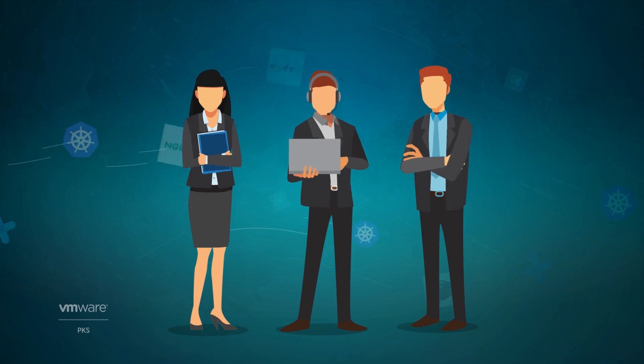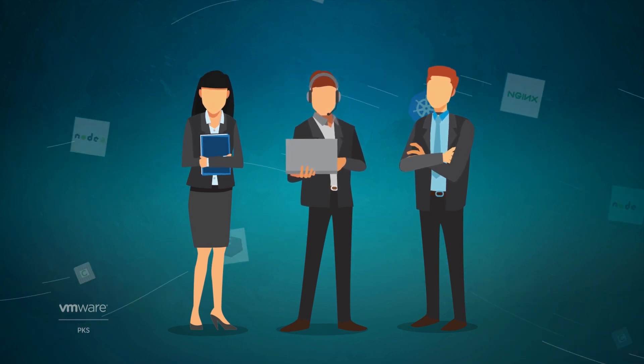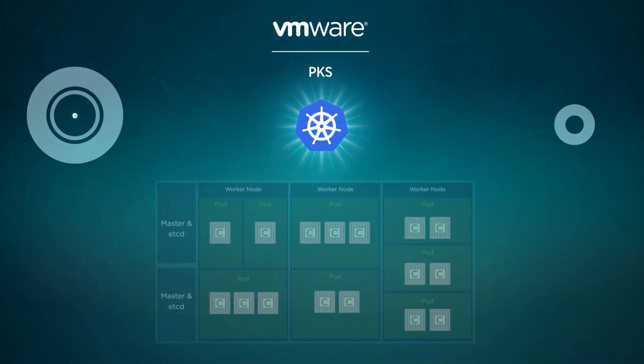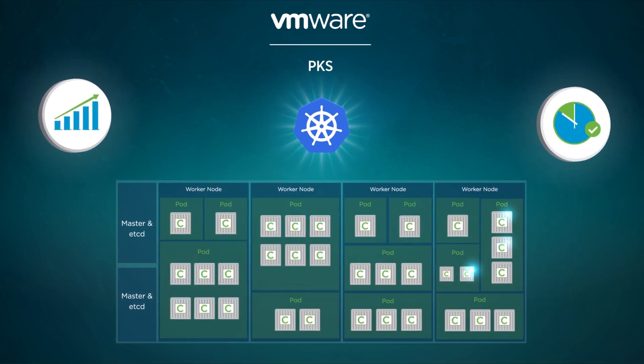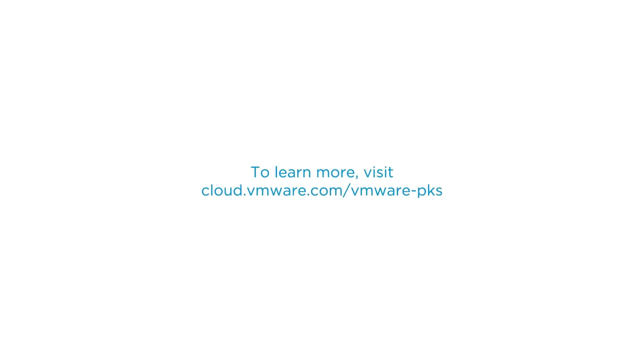Behind the product are VMware's world-class professional services and support teams. You now have a trusted partner always on your side to make sure your container workloads run at the highest level of efficiency and availability. Learn more about VMware PKS — visit the product page or call your VMware representative today.